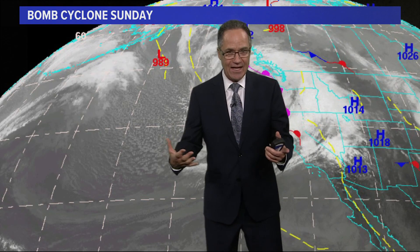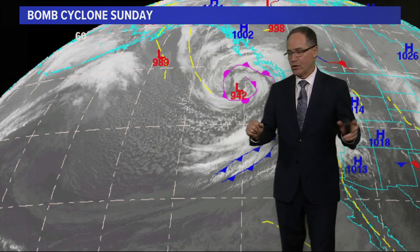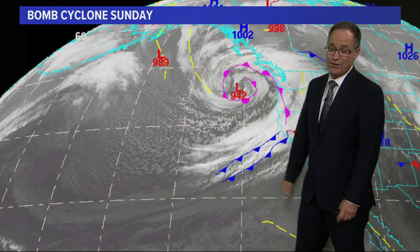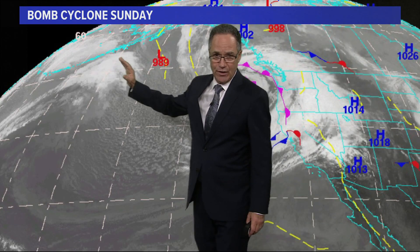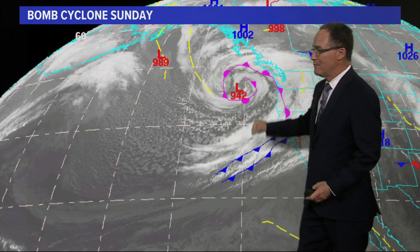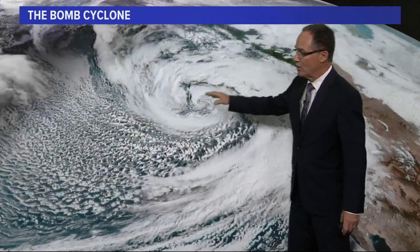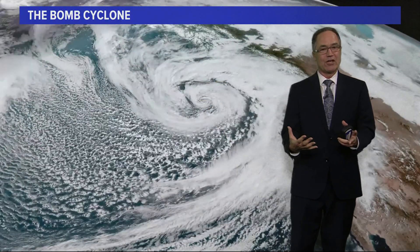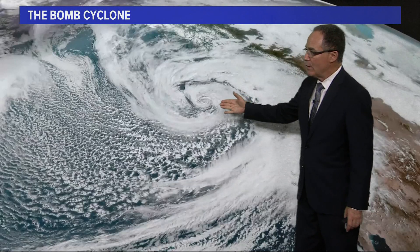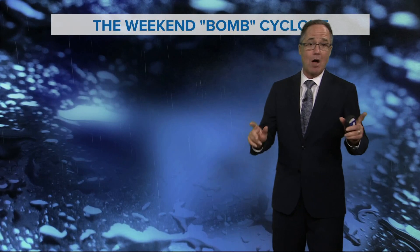We measure weather systems by their barometric or atmospheric pressure, and we measure that in millibars. We also use inches of mercury if you're a pilot or used to aviation. 942 is a record for this part of the Pacific Ocean. We've had lower pressure out by the Aleutians with other big storms, other bomb cyclones that have developed, but this was really quite amazing for this neck of the woods. Here's that swirl again — the cinnamon roll — all wrapped up. There are similarities to a hurricane; we'll get into that in just a minute.